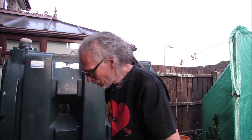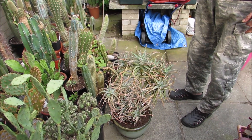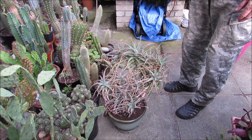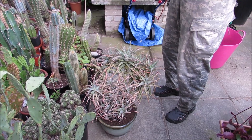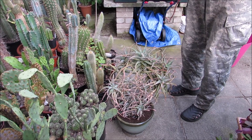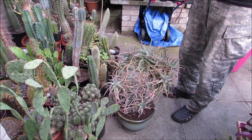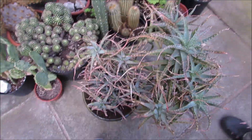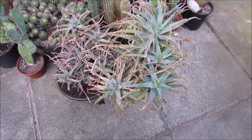Beautiful, look at that. That's gorgeous. It's a happy plant now. That's brilliant. Can you feel dry? Of course I can — you see there, isn't it? That is gorgeous. Look at that — beautiful, big, healthy plant. Wow, isn't it lovely? That is beautiful.